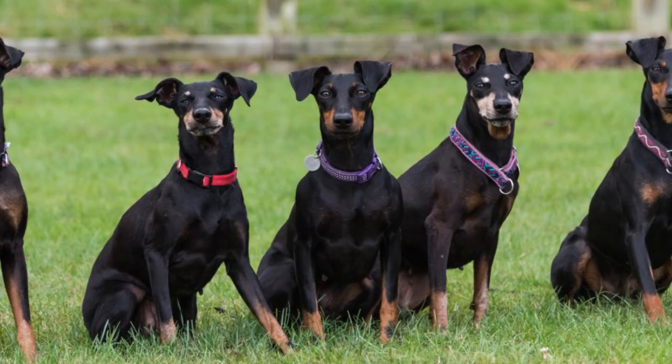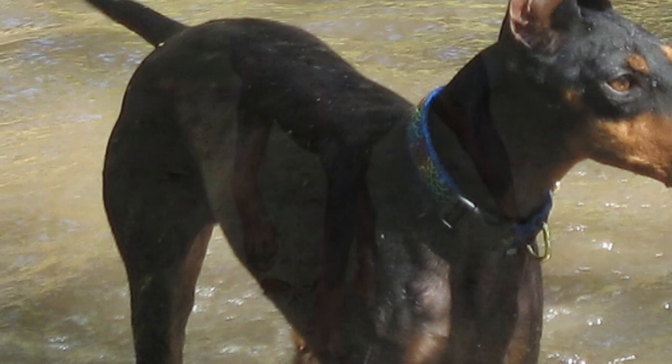Grooming. Frequent brushing is essential to keep Manchester Terriers' fur clean and free of dead hair. In addition, its nails, teeth and ears need monthly and constant cleaning to prevent infections.